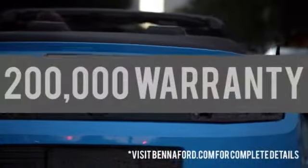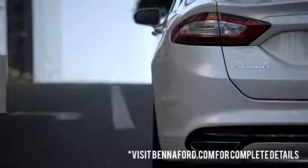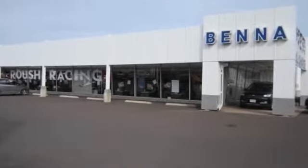At Benna Ford, we've got you covered with a 20-year, 200,000-mile warranty on all new vehicles, and a 3-month, 3,000-mile bumper-to-bumper pre-owned warranty. And remember, every new and pre-owned purchase comes with a Holiday Gas Discount credit card. If it doesn't say Benna on the back of your vehicle, you paid too much.